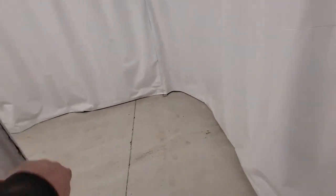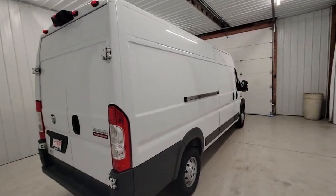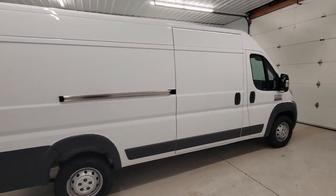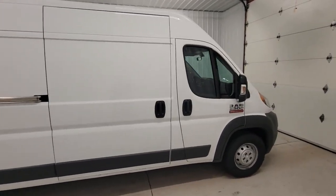Tough capability meets modern convenience in this well-appointed Promaster 3500. See for yourself when you take it out for a test drive. Our professional staff looks forward to giving you excellent service.